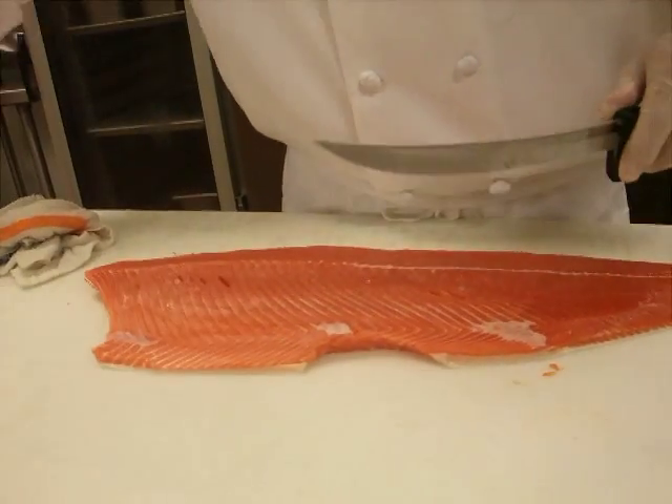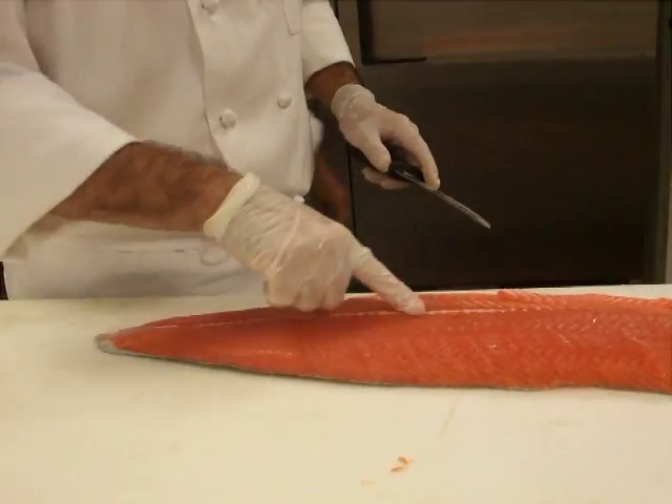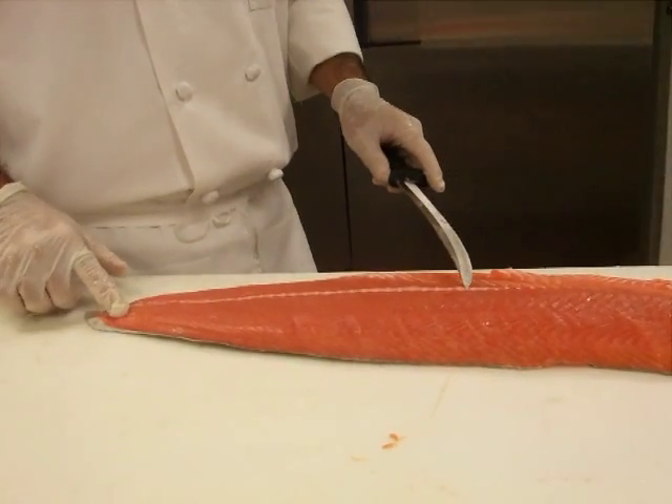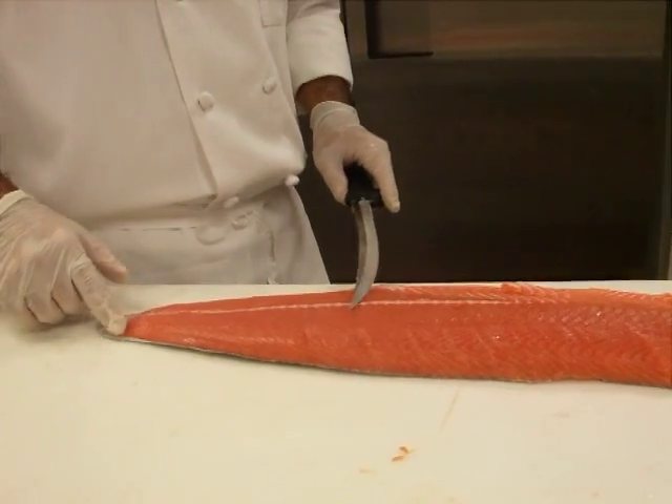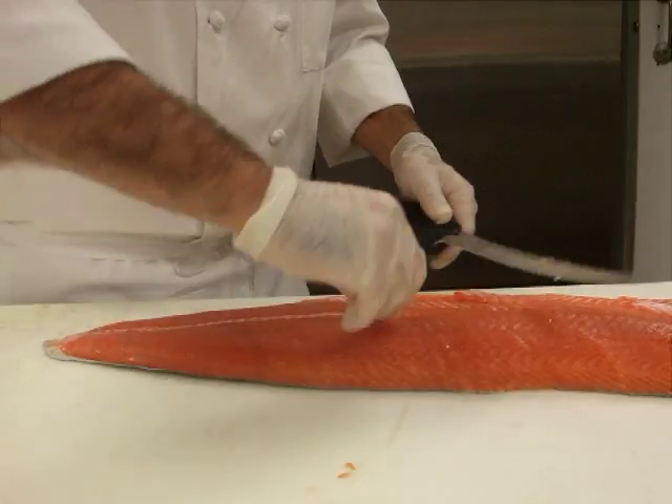Got that last little piece of belly there. Now I'm going to turn it around — since I'm a lefty, it'll be easier for me to work with it this way. This here is left from the back of the spine. We ran our knife so close to the spine that we actually shaved a little bit off, so now we're just going to trim that out.